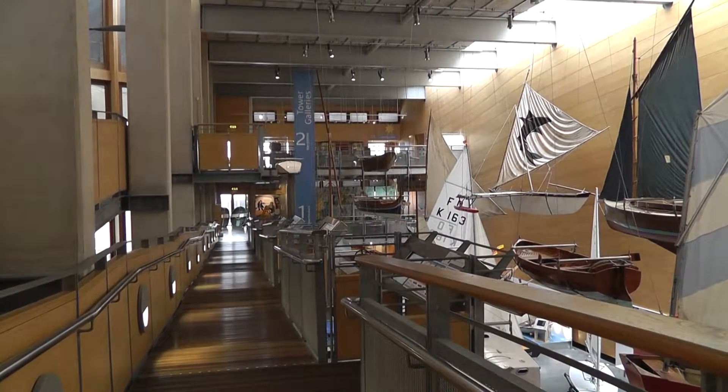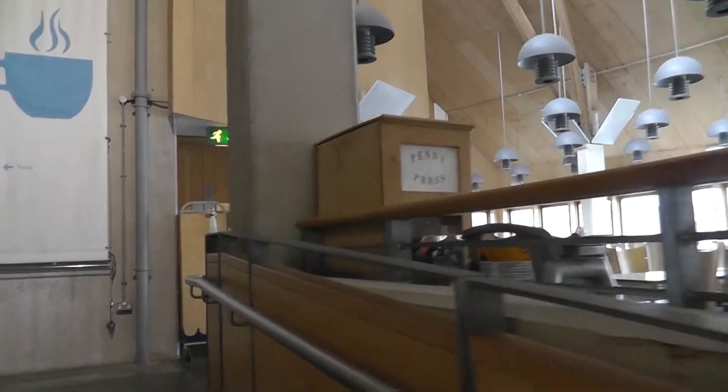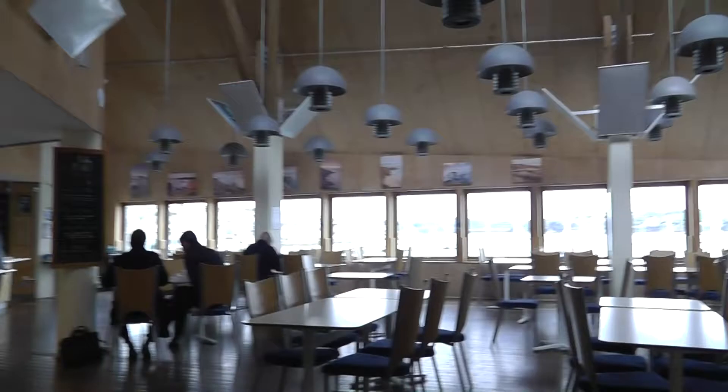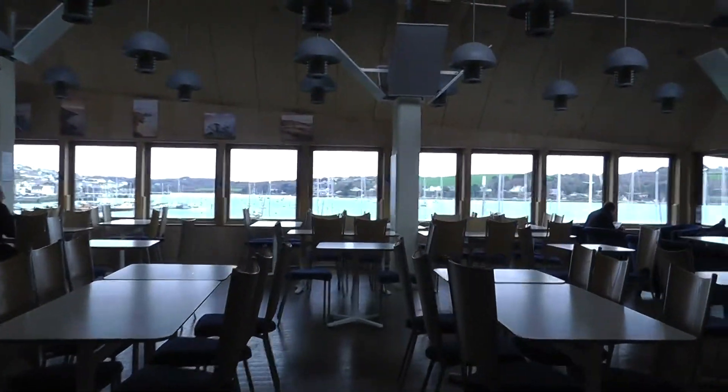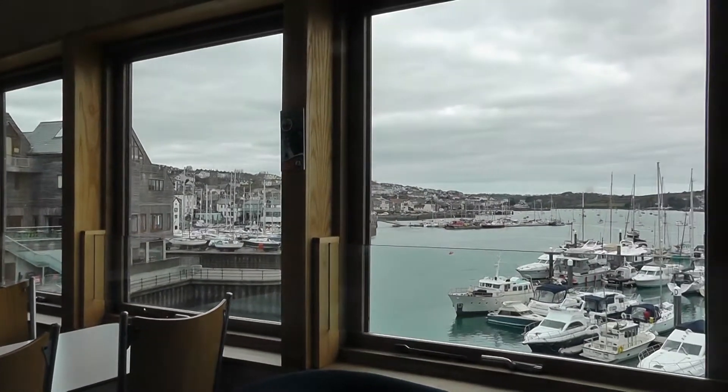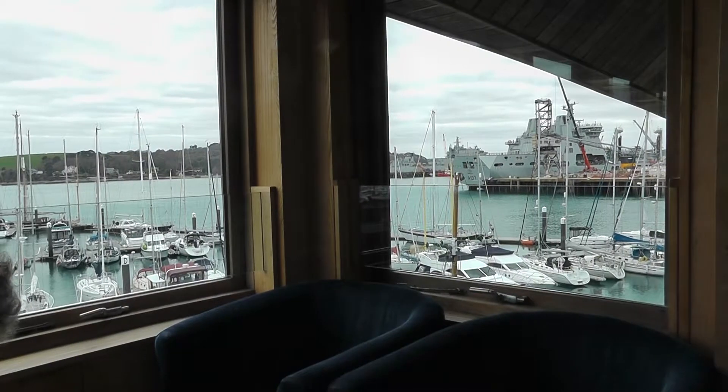Right, cafe. Have a cup of coffee at this stage. And what you find here is you have a cafe with the most magnificent views. Let me spend a while, a few minutes, see what's going on.